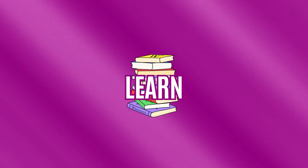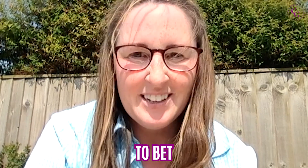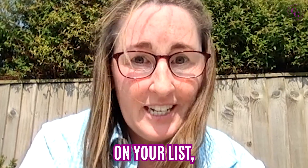Five essential pieces of software that you need to learn as a new VA, and I'm going to bet that you've probably not got number five on your list, so keep watching.